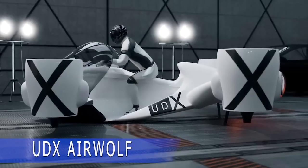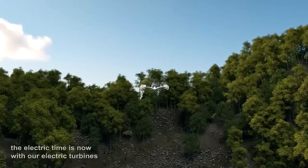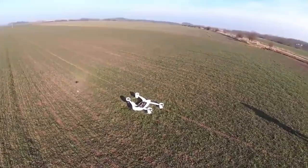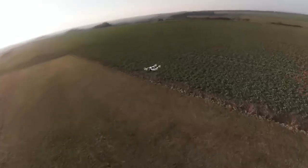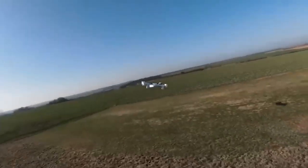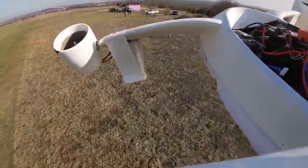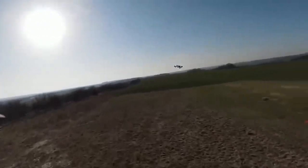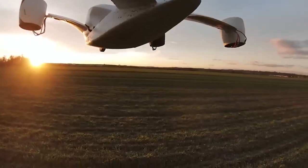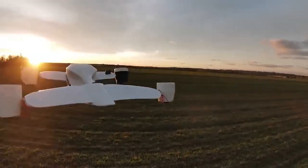The UDX Airwolf is a hoverbike that can seat two people and take off and land vertically. The creators are currently accepting registrations and seeking investors, and they've shared some impressive specs. The Airwolf can reach a top speed of 230 kilometers per hour, go from 0 to 100 kilometers per hour in 3 seconds, fly for up to 25 minutes with a range of up to 66 kilometers, and carry a maximum payload of 150 kilograms. The price tag is currently set at $318,000, and a pilot's license is required. In addition to entertainment, the Airwolf will also have practical applications such as cargo delivery, with the first batch expected to be available in three years.